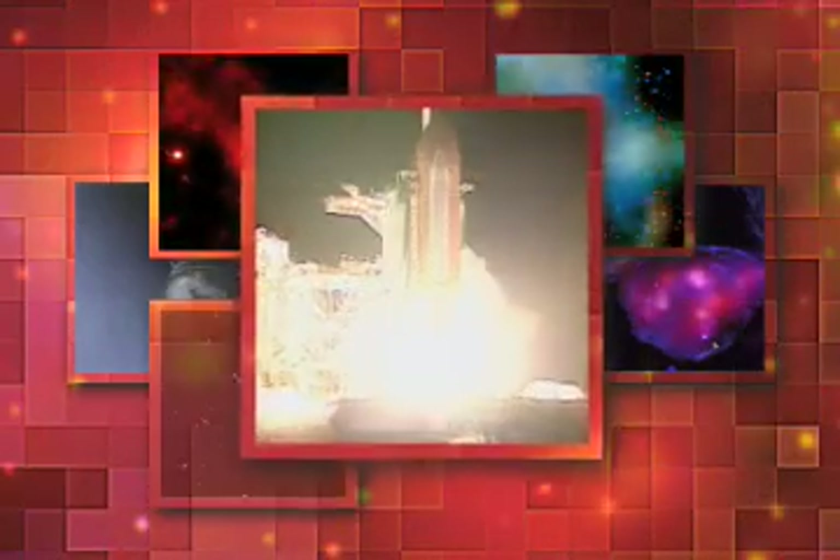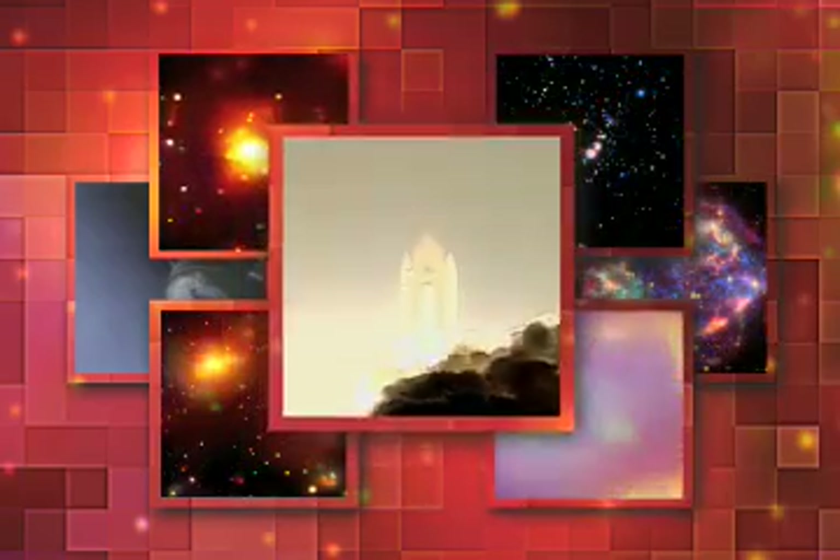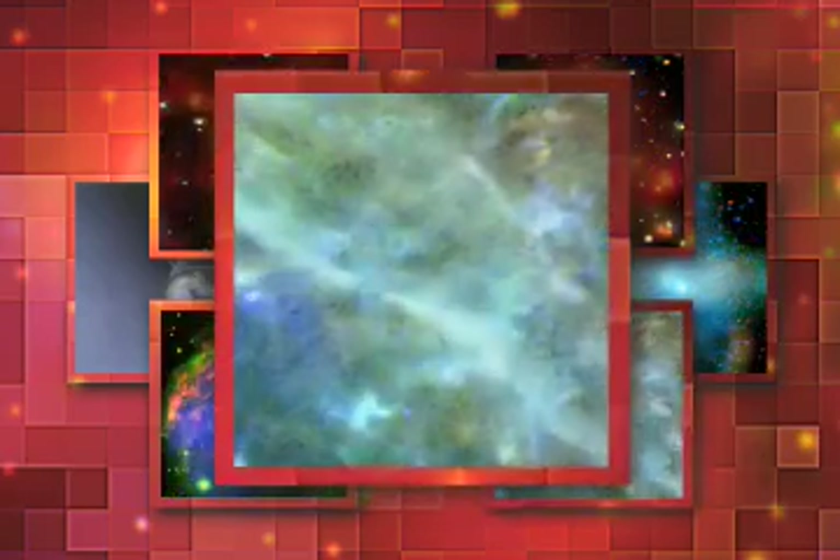We have booster ignition and liftoff of Colossia, reaching new heights for women and X-ray astronomers. The main thing Chandra does is take these superb, sharp images.